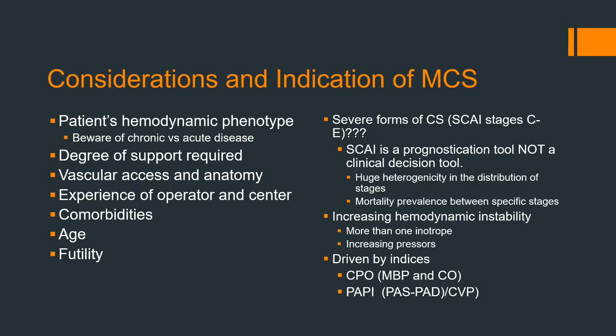Considerations and indications for MCS: the patient's hemodynamic phenotype is really important, as is degree of support, vascular access and anatomy, and experienced operator. Severe forms of cardiogenic shock — SCAI Stage C and E — you're starting to think of some type of device.